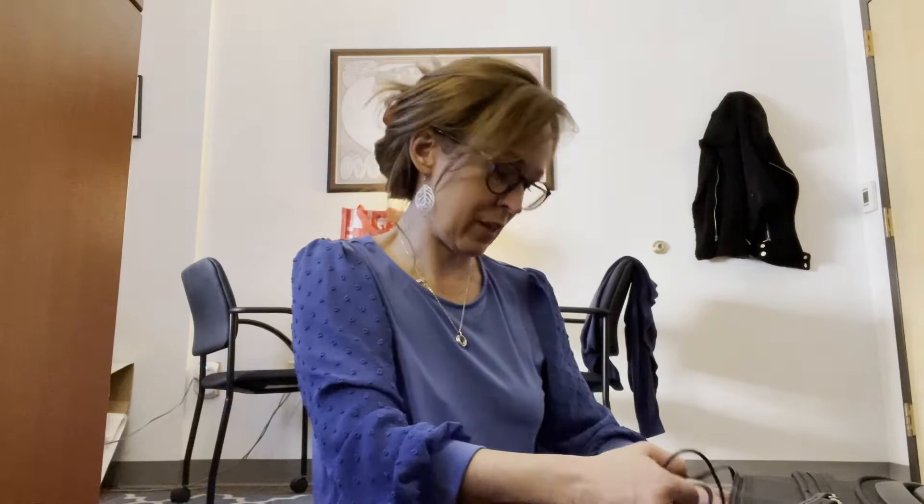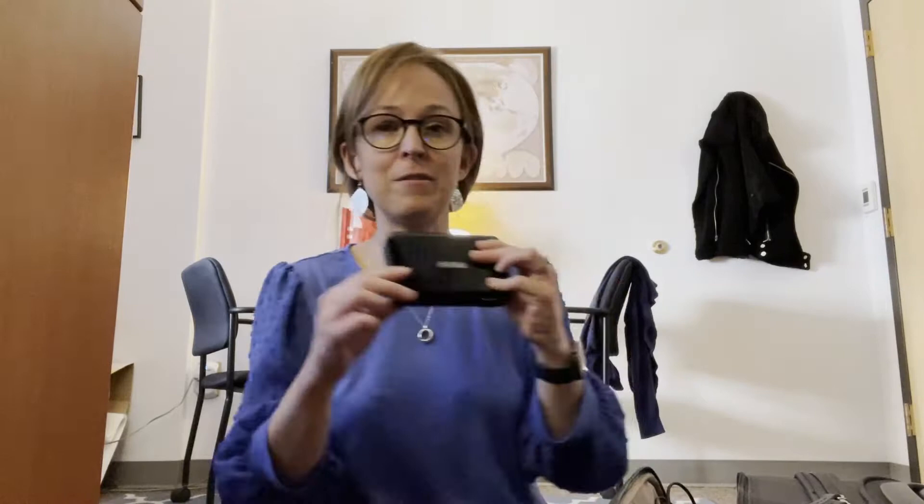In this front pocket I also have a mirror DLP projector. This thing actually acts as a projector where I can project PowerPoints from a laptop onto a wall.